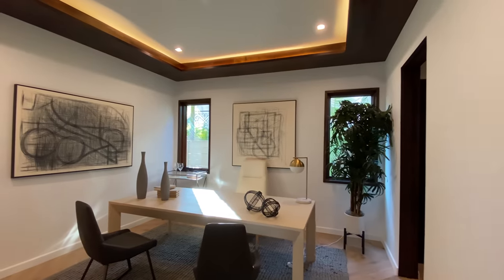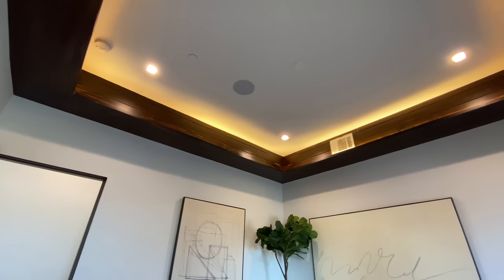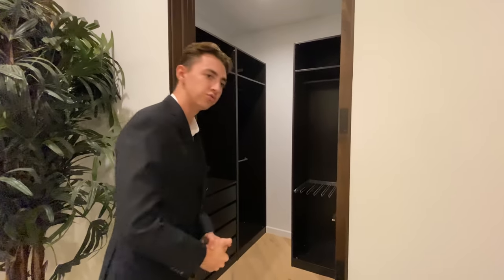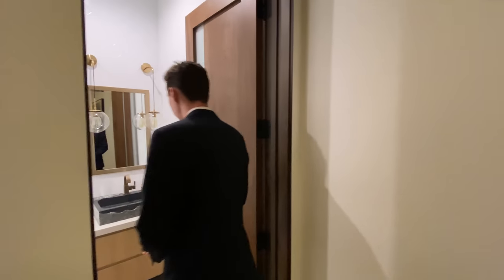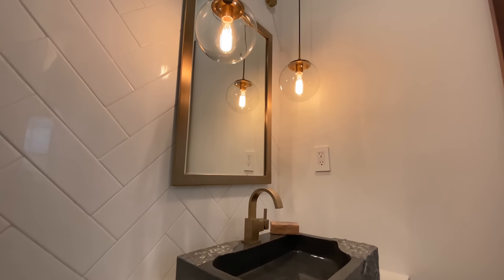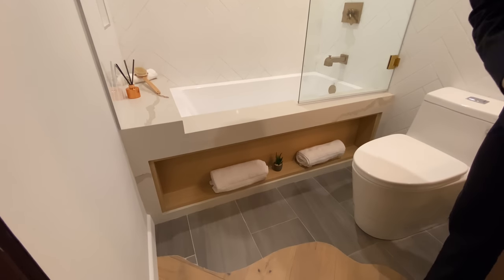Bedroom number two is currently staged as an office space. Windows let in tons of natural light, with more of that redwood ambient lighting. To the left we have a full-size walk-in closet with built-in shelving. The ensuite bathroom has natural stone sinks, a bathtub-shower combination with a herringbone tile design, and wood that recesses beautifully into the stone.